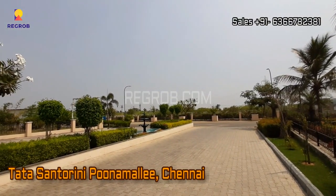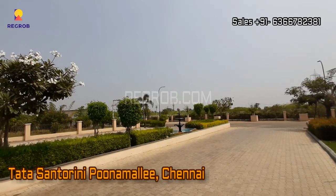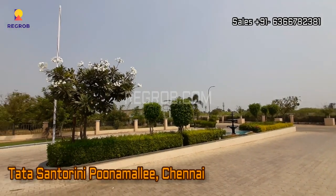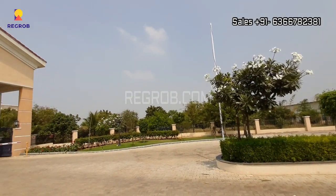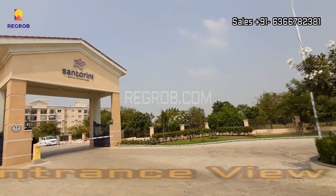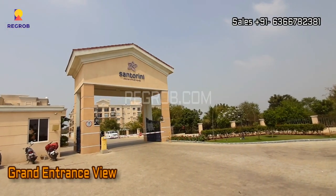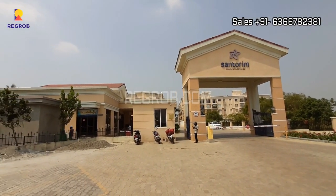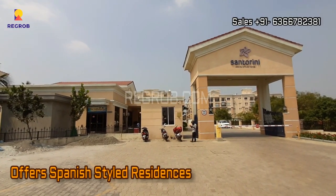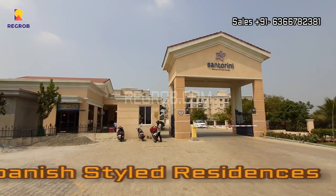In today's video we are at Tata Santorini residential project by Tata Value Homes, located at Poonamalli in Chennai. This is the grand entrance of Tata Santorini, and the project offers Spanish styled homes.